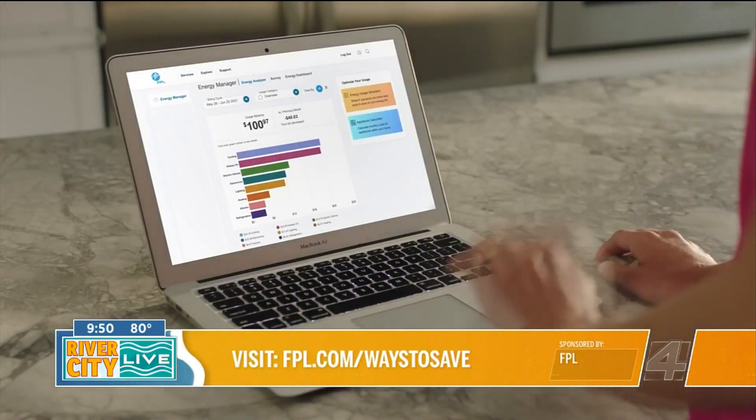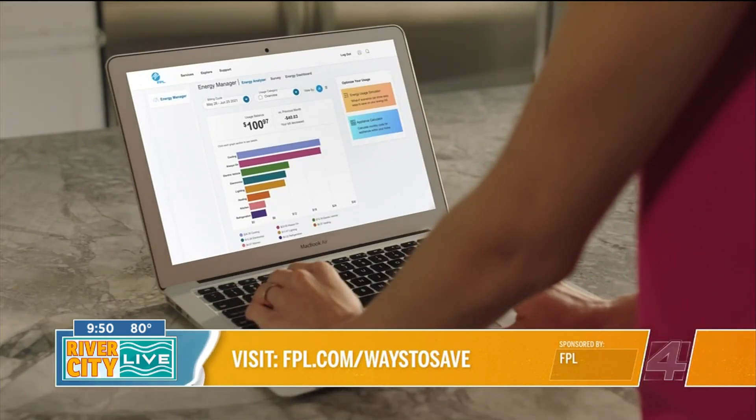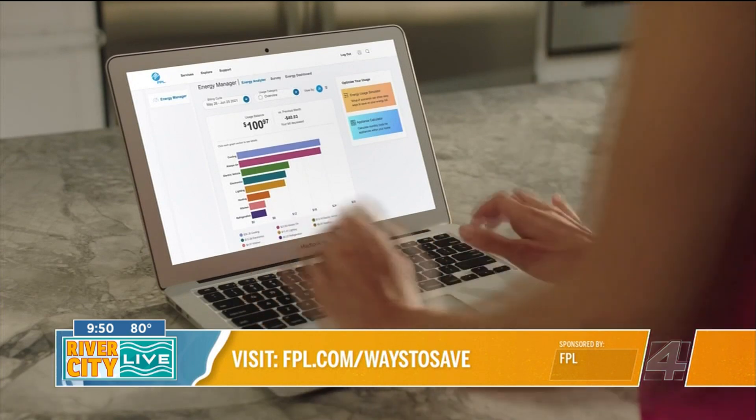Because most people don't realize they're not using power during the day, but it's still going because the AC is still running — 90-some degrees outside. That's something to consider because most of us don't really know where the energy is going. You just see the bill. This way you can see it for yourself on the FPL Energy Manager and Energy Dashboard.